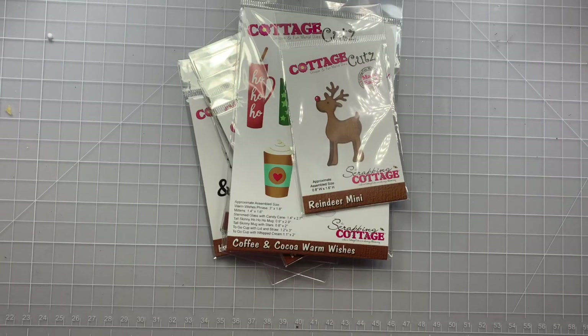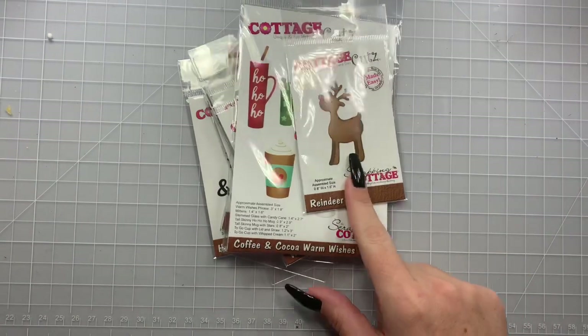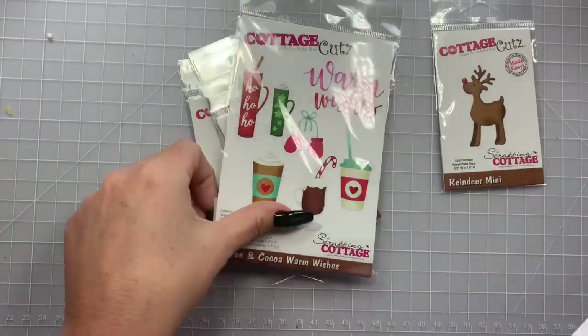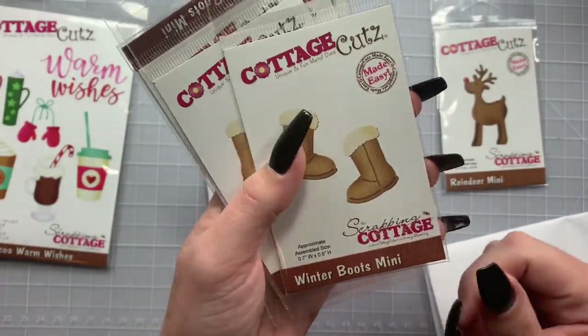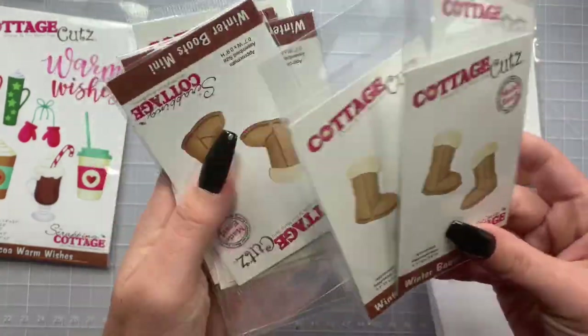This little reindeer guy was a little bit pricier — he was $1.79. And these little UGG-style winter boots were only 95 cents.